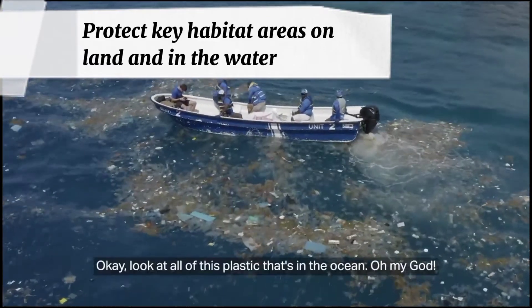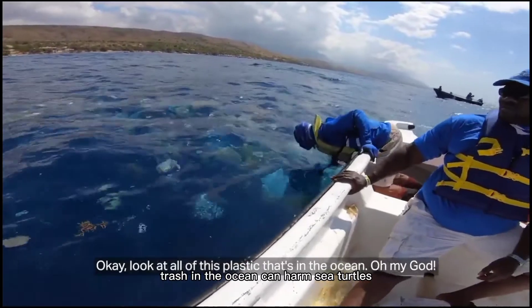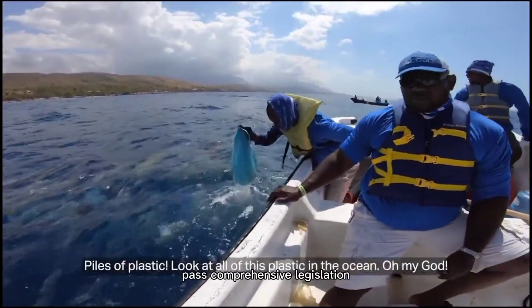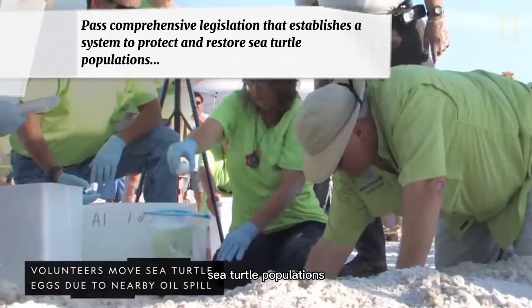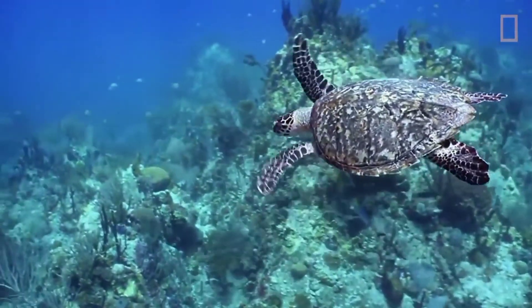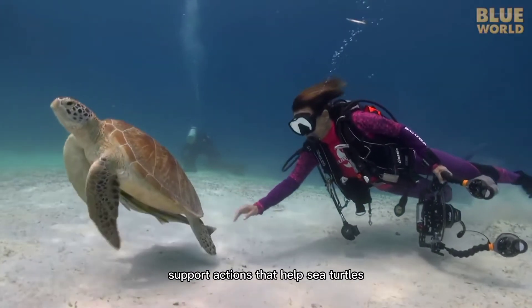Clean the coast, beaches, and the ocean. Trash in the ocean can harm sea turtles and other creatures that live there. Pass comprehensive legislation that establishes a system to protect and restore sea turtle populations. Support sea turtle conservation — get involved and support actions that help sea turtles.